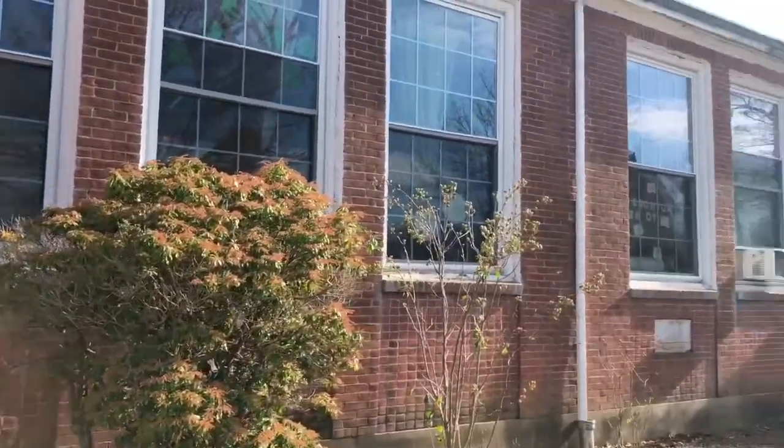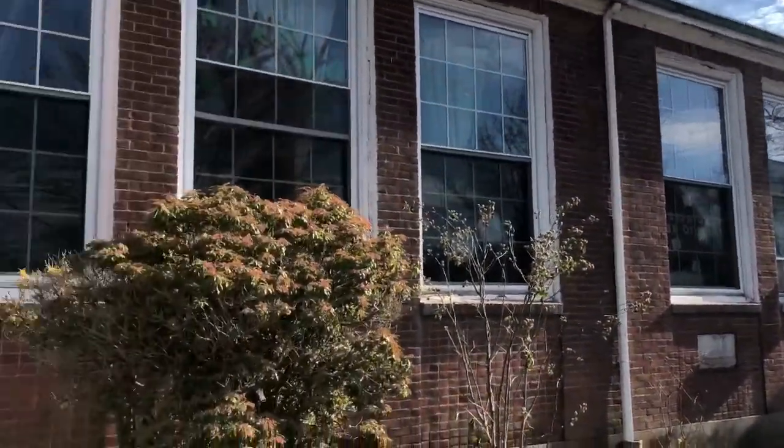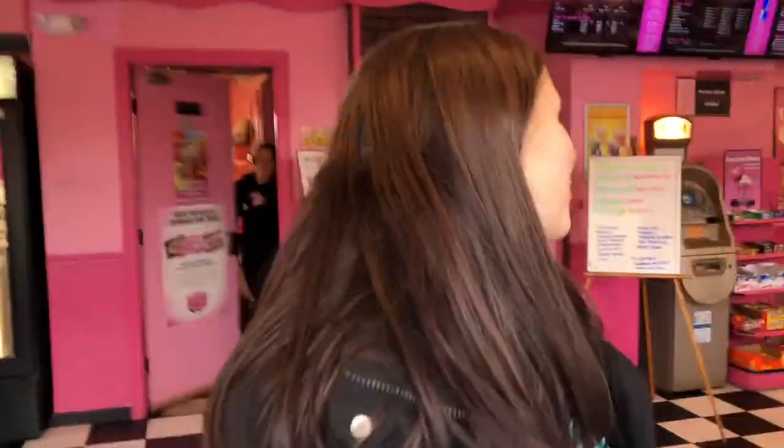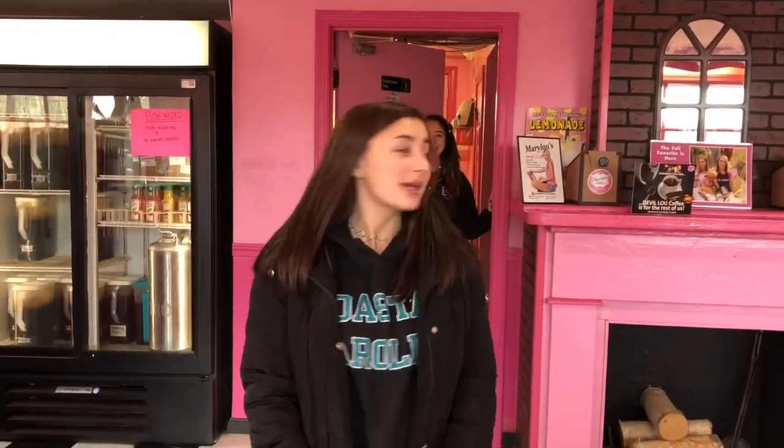Here I am in front of the Pembroke Recreational Center. It used to be a school and now holds pre-school classes and dances. Here we are at Pembroke Wigglies, where many come and get their coffee in this local town of Pembroke. Here is the iconic Dairy Twist, where many people from Pembroke come and spend their awesome summers.